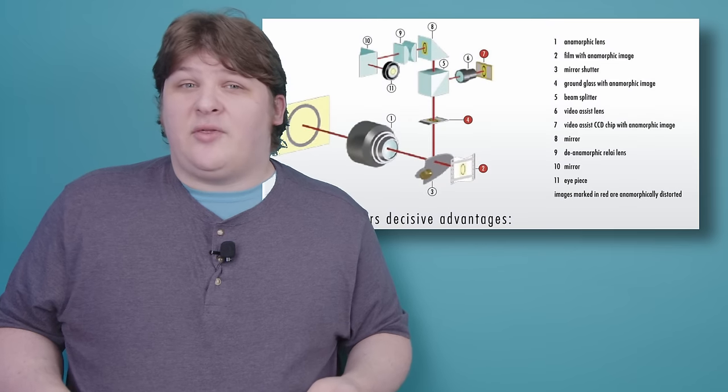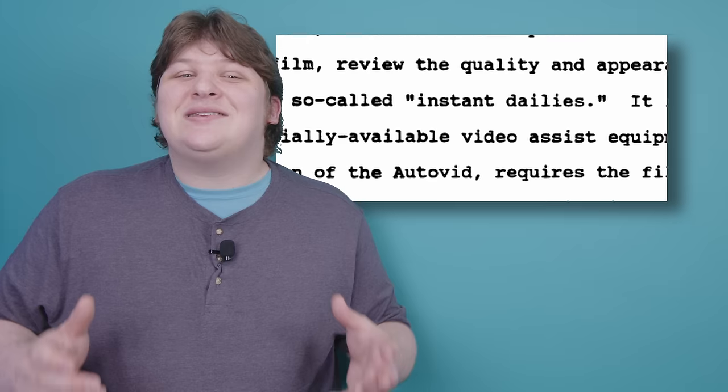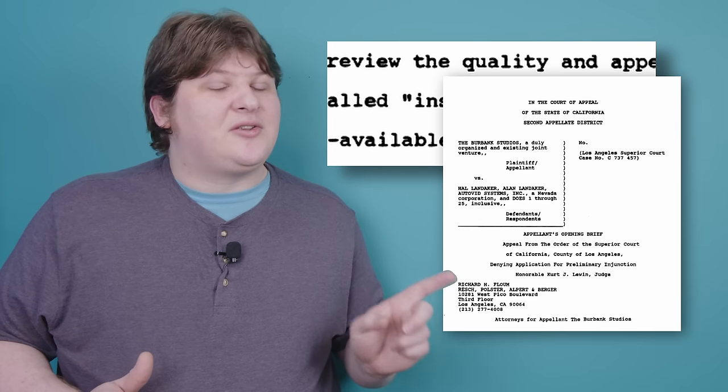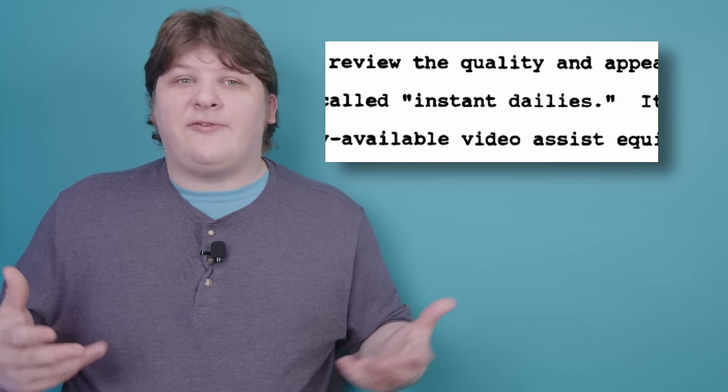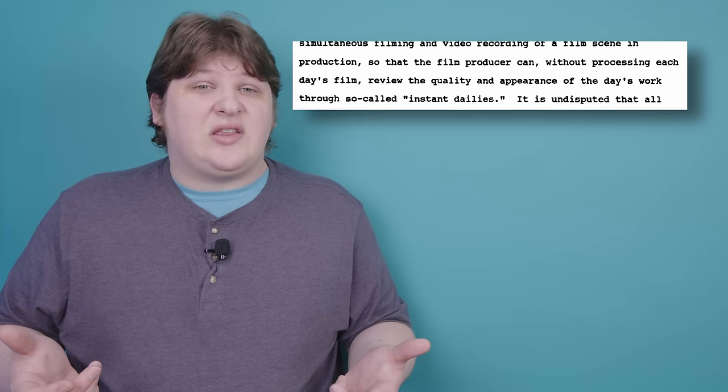The idea is that you put a beam splitter on the viewfinder of a motion picture camera, and while the camera operator looks straight through it, the image is also split and directed upwards into a video camera, which connects to a videotape recorder. Then, after you've shot a scene, you could rewind the videotape, press play, and see at least what was seen through the viewfinder. It's not as good as seeing the final product, but it beats the hell out of nothing. This offered lots of new options, among them instant dailies — the film prints the director got to look at at the end of a shooting day, now available right away. A completely new feature was the ability to pause on the last frame of a shot and set up a new shot to look almost exactly like it, so you could do much better matched continuity tricks.